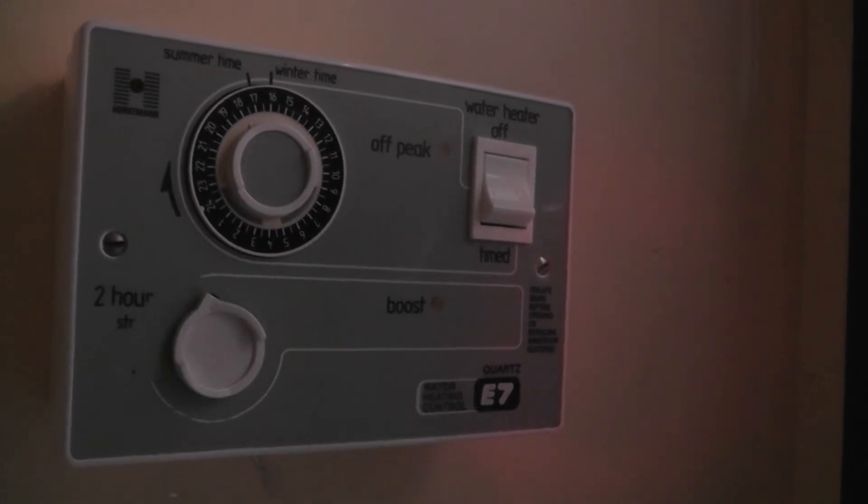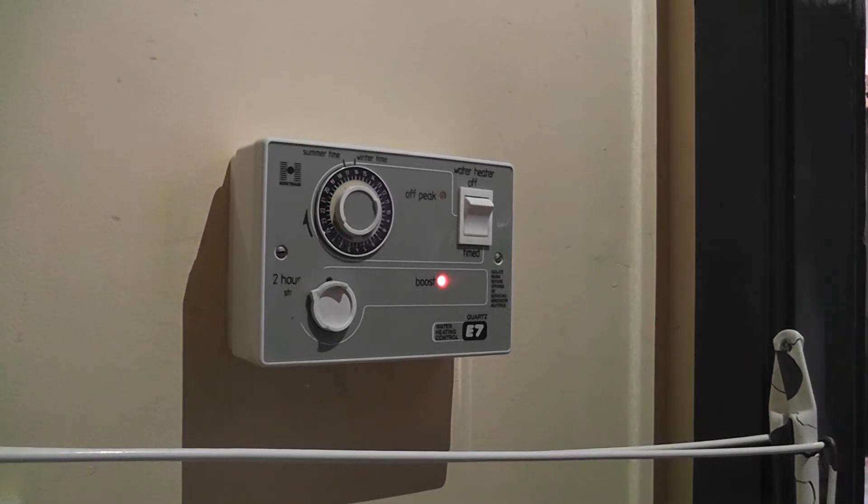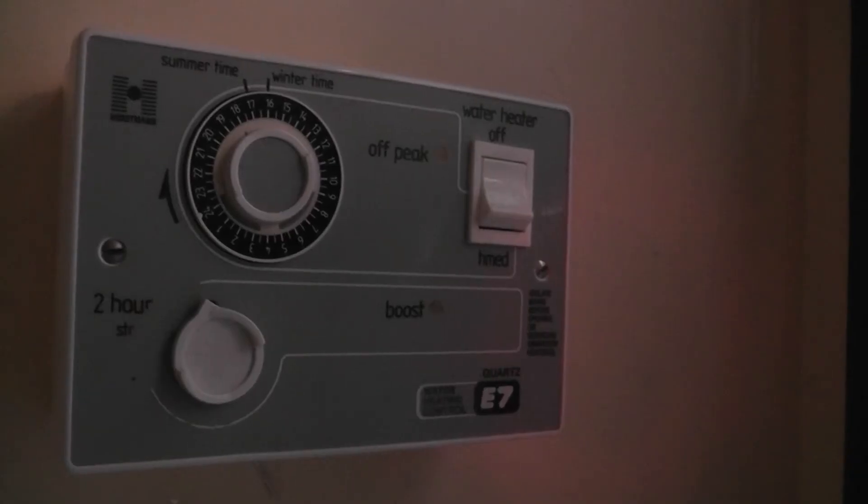If you need additional hot water outside of this time, turn the dial anti-clockwise until the light comes on. This will give extra hot water for 2 hours.